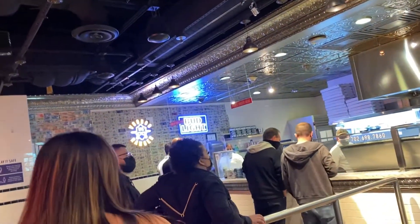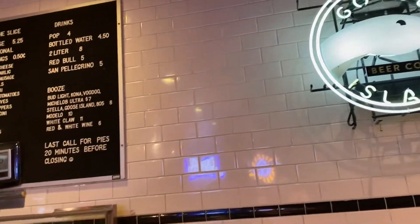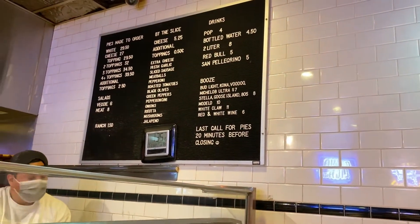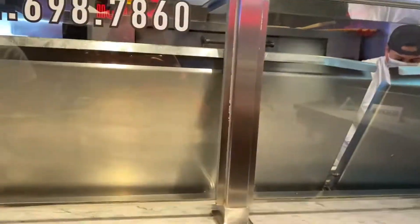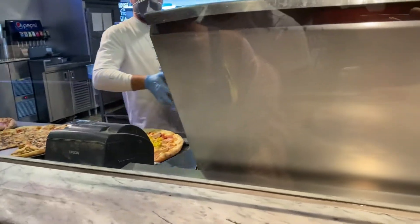We went during COVID times on a Saturday around 1:30 a.m. and there was a pretty long line. Due to COVID they don't want too many people in there, which was pretty nice. But consider that when you're going — it's a pretty solid and popular pizza spot, so the lines will be pretty long.